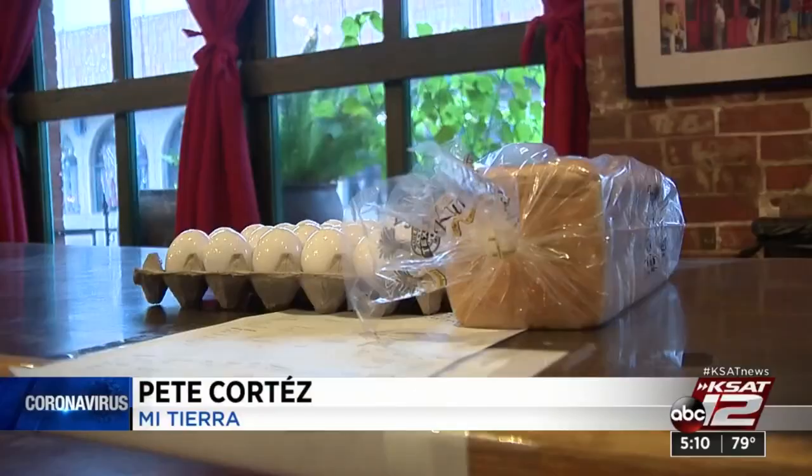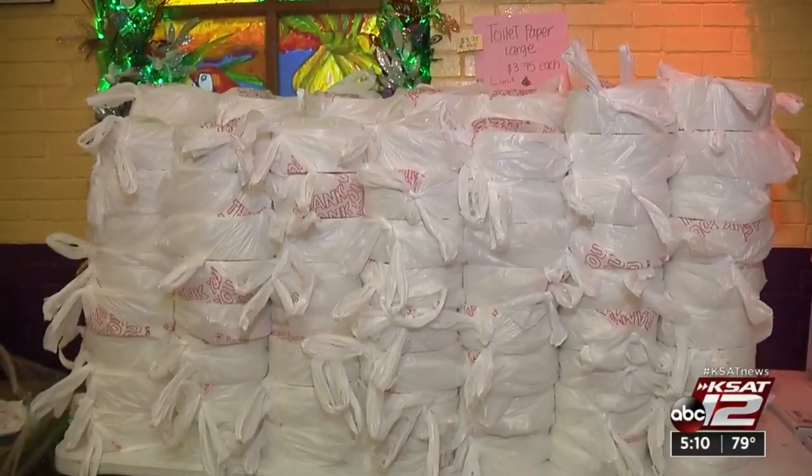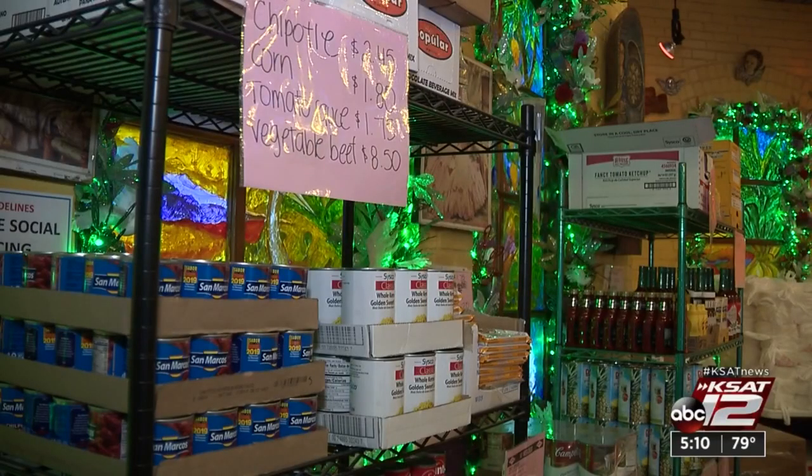We were trying to think about all the things that we already had in inventory and things that we could put out on the shelves. Bread, dairy products, soups, household items — you name it, Mi Tierra has it in stock.